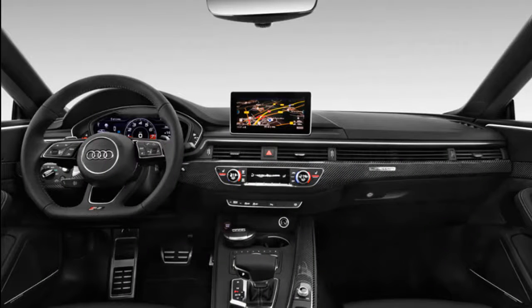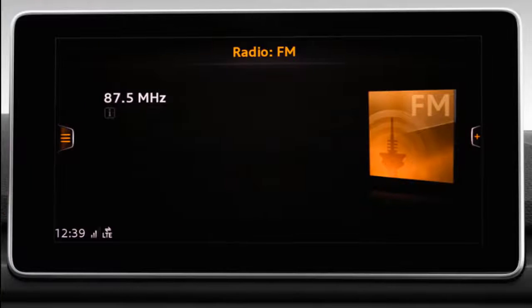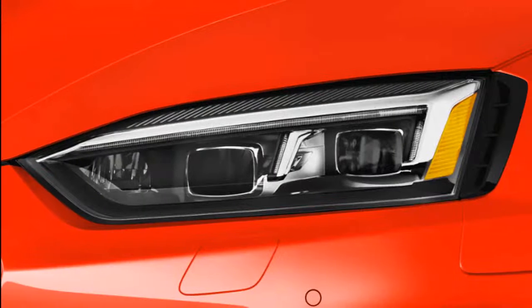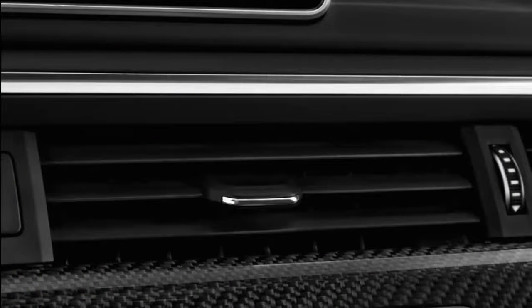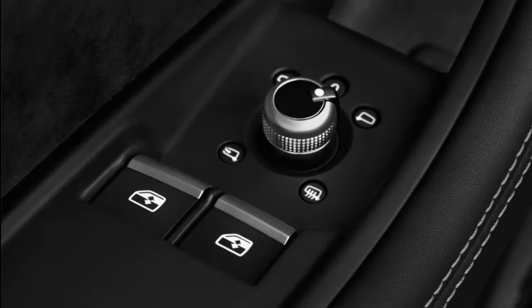Instead of the S5's single-turbo 3.0-liter V6, the RS5 Sportback is powered by a twin-turbo 2.9-liter V6. This engine also serves in the Porsche Panamera 4S. Maximum torque is 443 lb-ft, served up from 1,900 rpm and hanging on all the way up to 5,000. Audi Sport rates the output at 444 horsepower at 6,700 rpm, identical to the RS5 Coupe. The company says this engine weighs 68 pounds less than the naturally aspirated 4.2-liter V8 used in the previous generation RS5 while delivering much more torque.